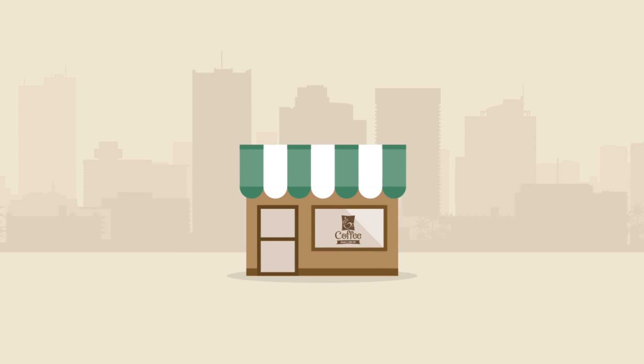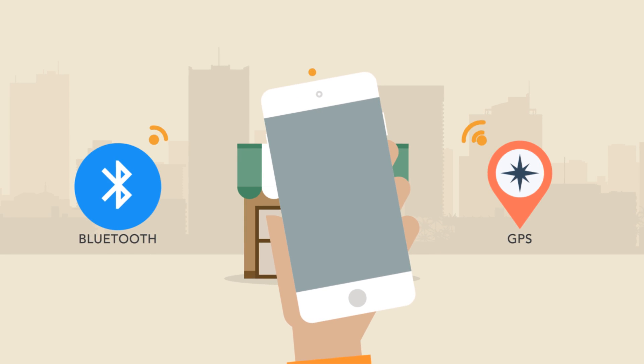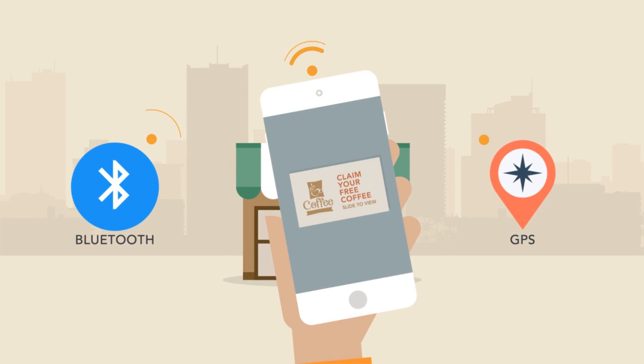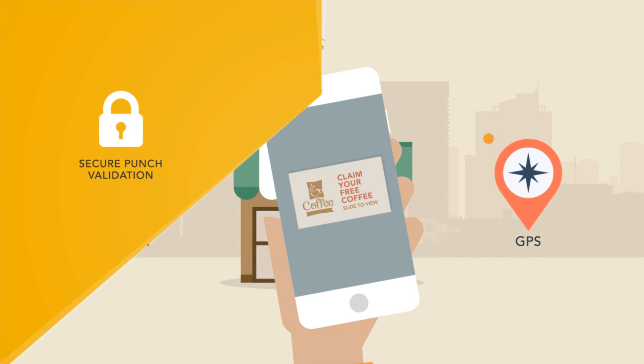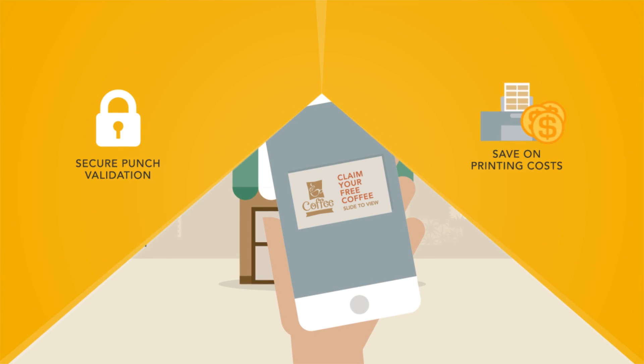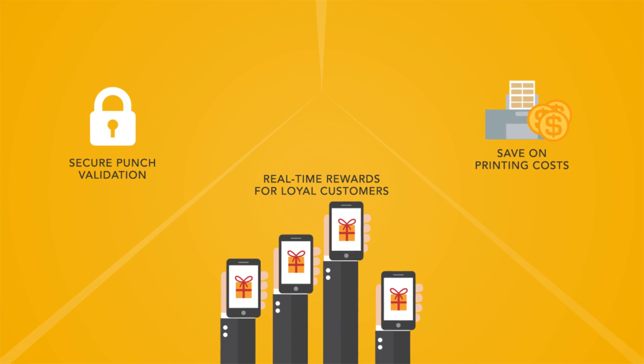But that's not all. Using GPS and Bluetooth technology, you can now alert punch card holders with custom notifications when they are in or around your store. Eliminate fraud with secure punch validation, save on printing costs, and reward your loyal customers in real time while encouraging repeat visits.